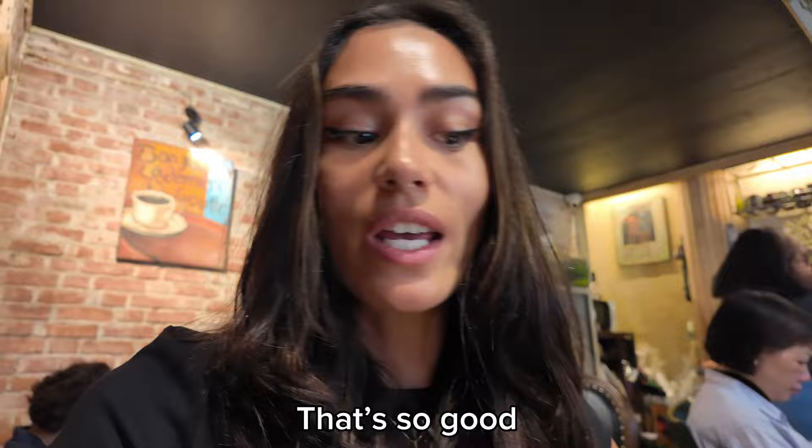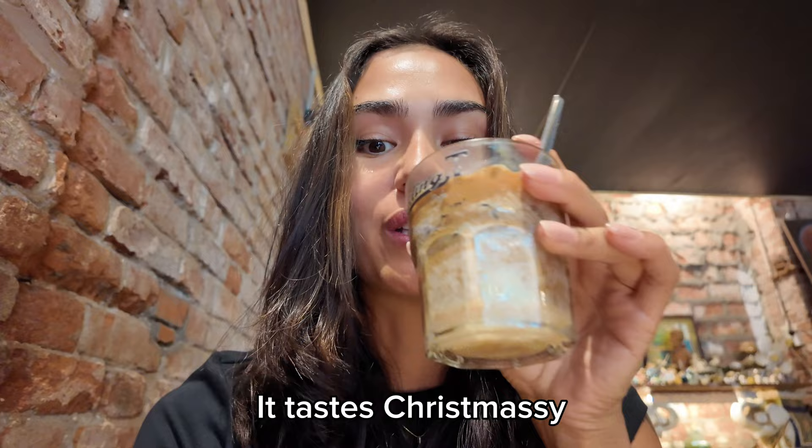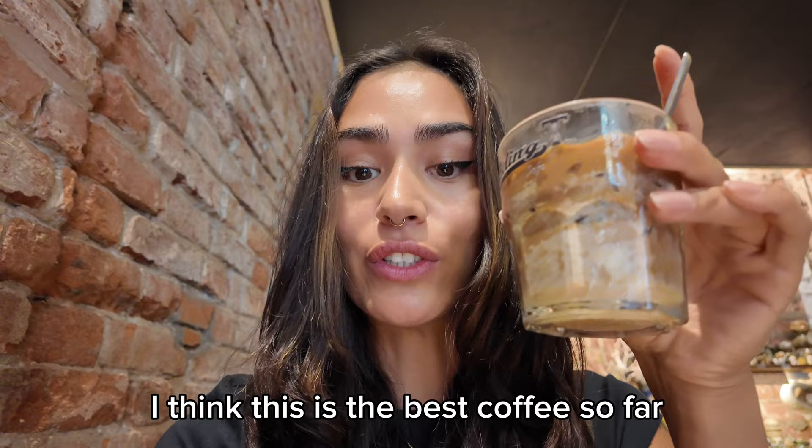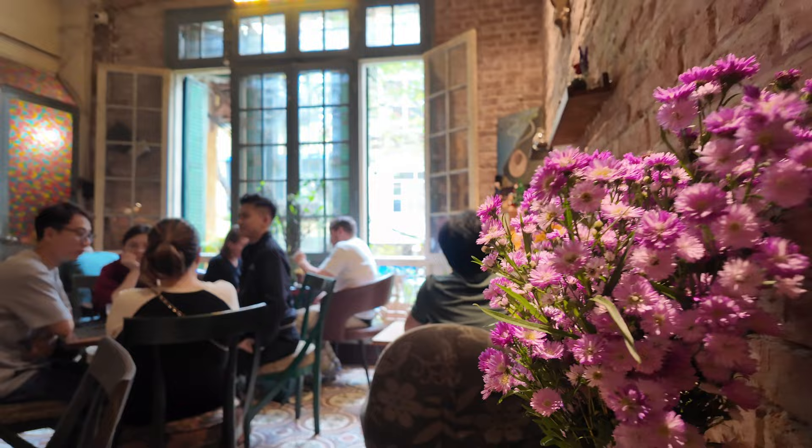Let's try this. That's so good — it even tastes a little bit spiced, weirdly — that's really good! So it's just black coffee with condensed milk and ice. It's delicious. It tastes Christmassy. So good. I think this is the best coffee so far. Very good coffee and the cafe is really, really nice. I have the feeling like I'm back in time. Really nice. Highly recommend this place.